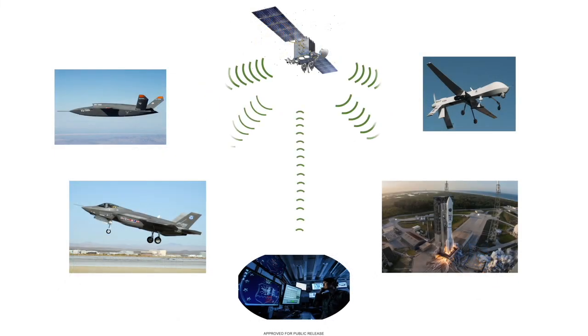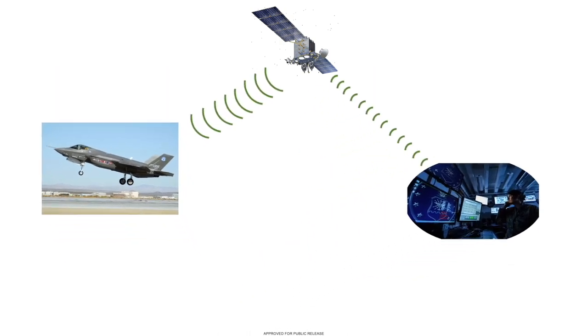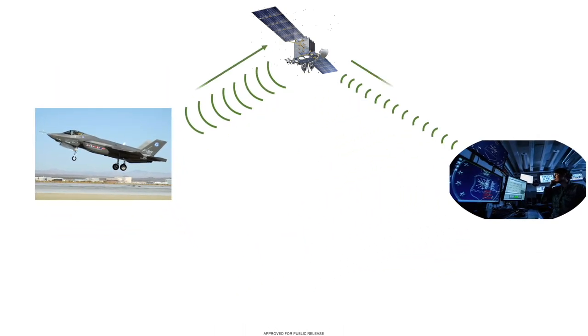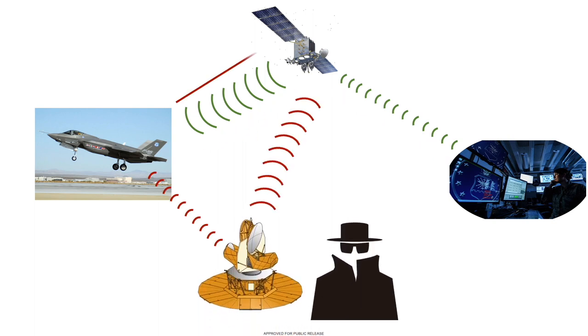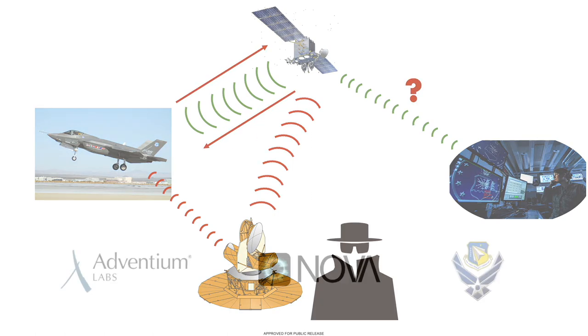Modern network cyber-physical systems pose a special challenge for cyber-vulnerability assessment. Communication protocols may be inherently vulnerable, may be implemented in an unsafe manner, or may be vulnerable to timing attacks in which carefully timed inputs can be used to disrupt system operations.